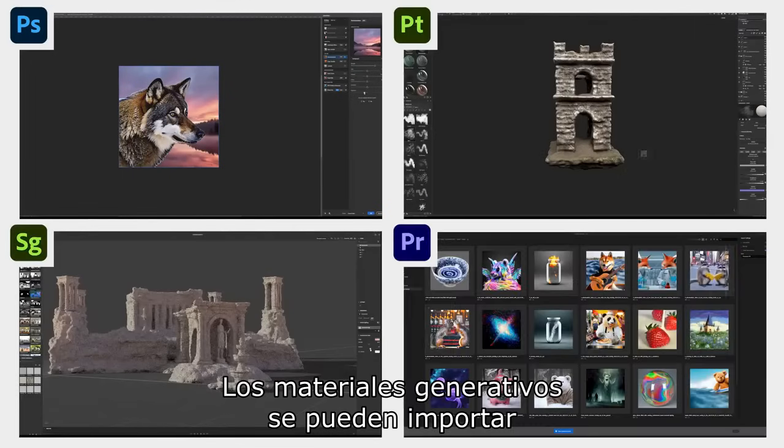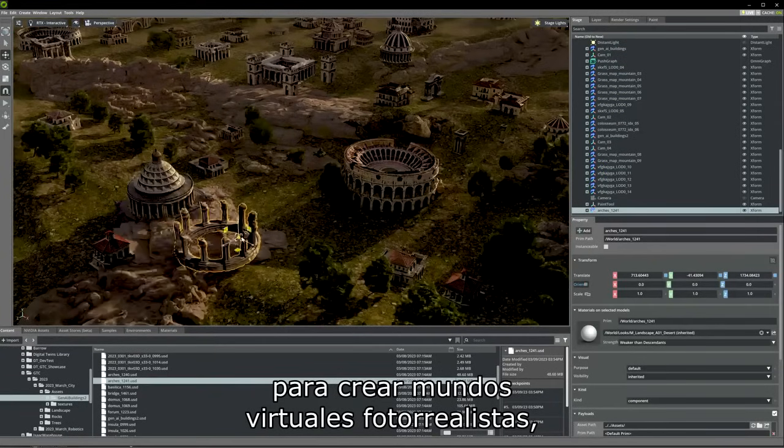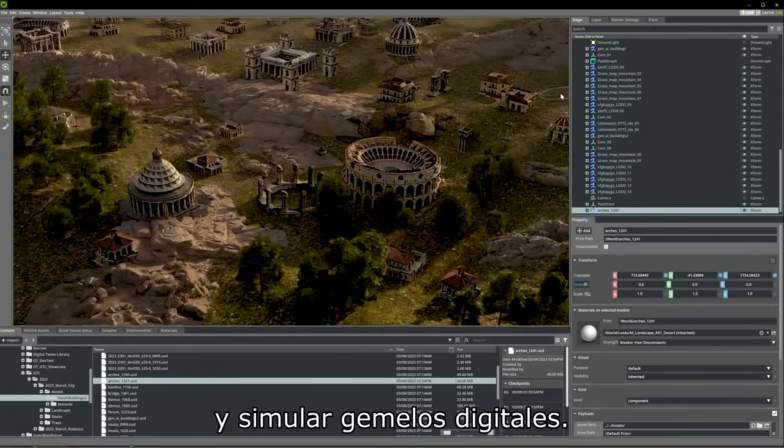Generated assets can be imported into editing tools or into NVIDIA Omniverse to build photorealistic virtual worlds, metaverse applications, and digital twin simulations.